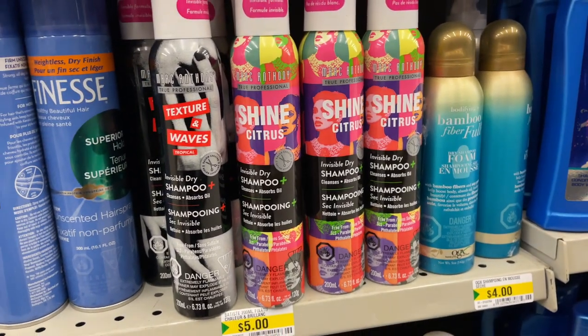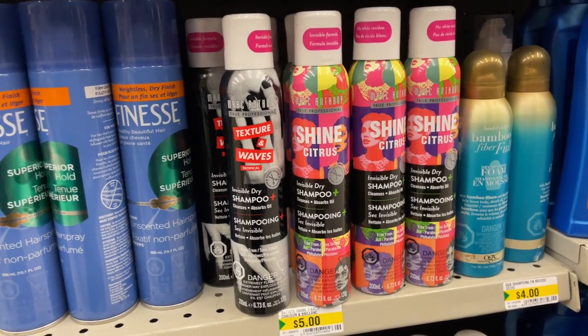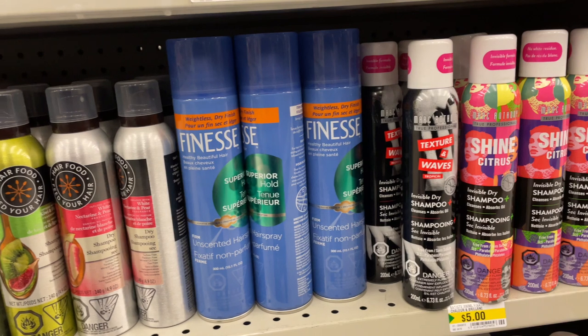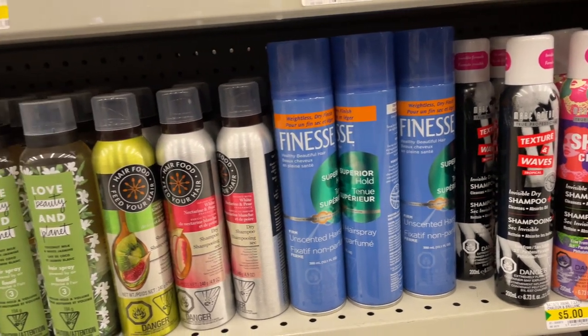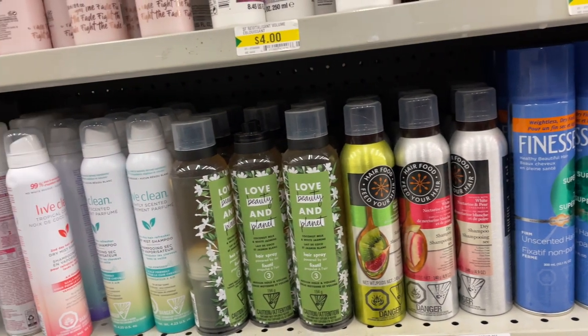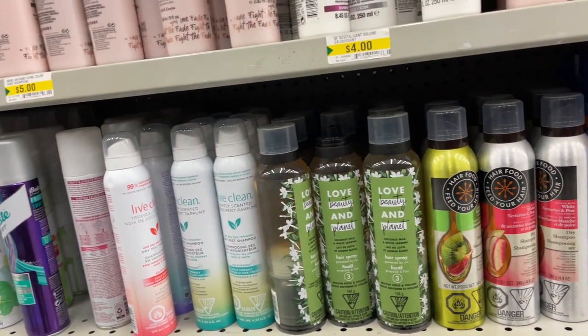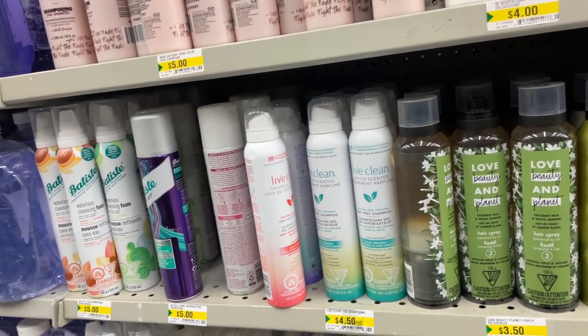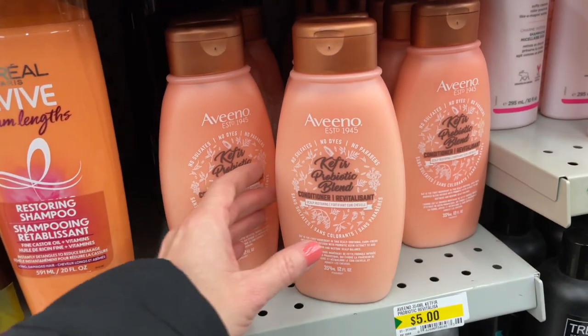Dollarama is seriously raising the bar with all these brand names on their shelves. As seen before, the Invisible Dry Shampoo by Marc Anthony is at $5. And then they have the Finesse Hairspray, Unscented Hairspray, for $5. Then there is the Love, Beauty, and Planet, the Live Clean, the Batiste Waterless Cleansing Foam, for $5.